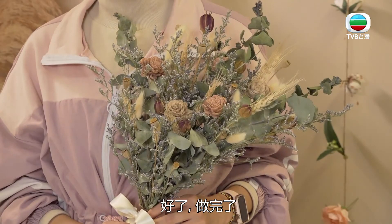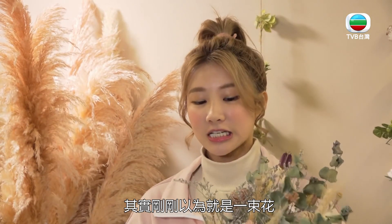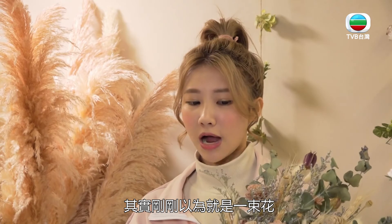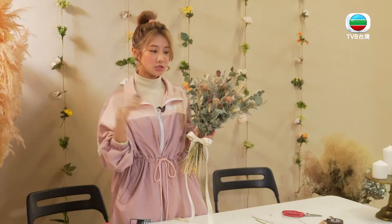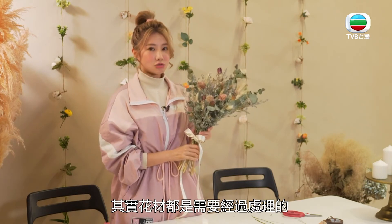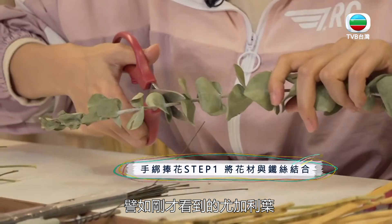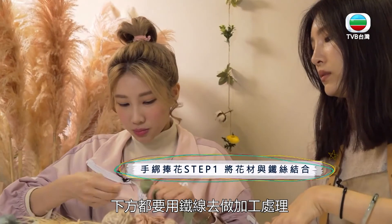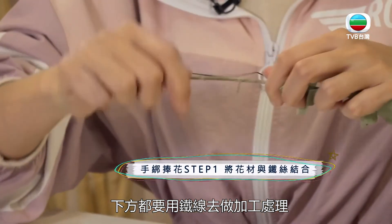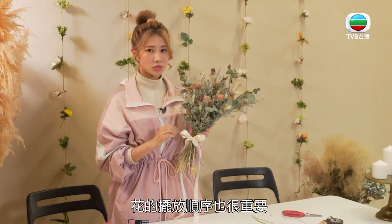好紧张！好了，做完了！你看，是不是跟我一样很有气质呢？其实一束花没有想象中的那么简单，花了我快三个小时的时间。花材都需要经过处理，像尤加利叶等底材的花材底下还要经过铁丝加工处理，让花材更稳固，花材摆放的顺序也很重要。